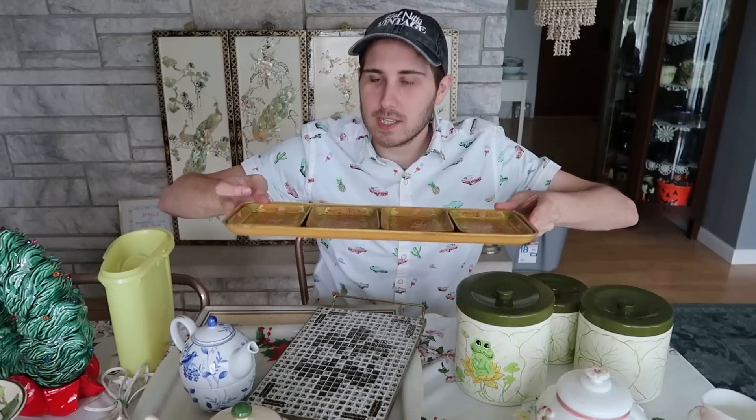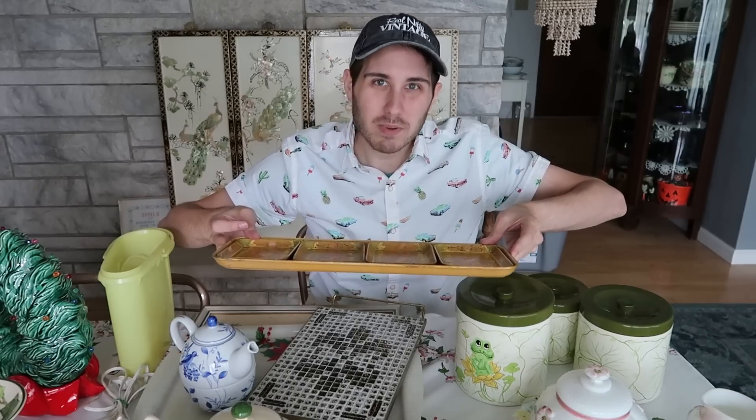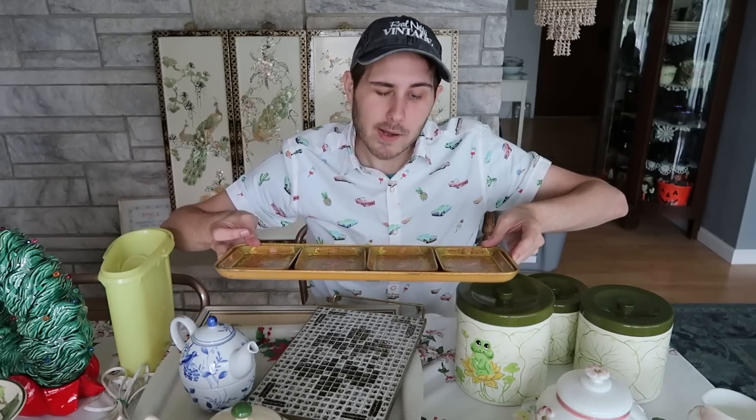Outstanding price, really, at an antique mall. This will go on Etsy — I don't know the exact price, but somewhere around $20 to $25 plus shipping. I'd have to double check, but I think it's going to be below $30 for the whole set plus shipping. Really awesome.